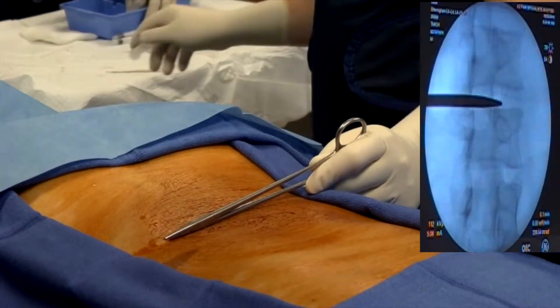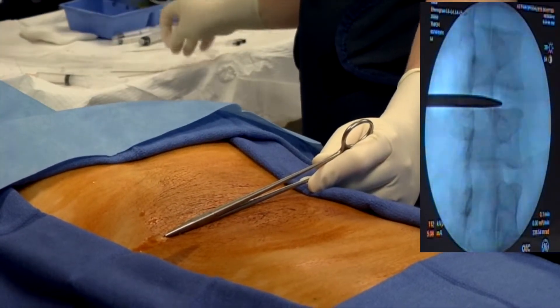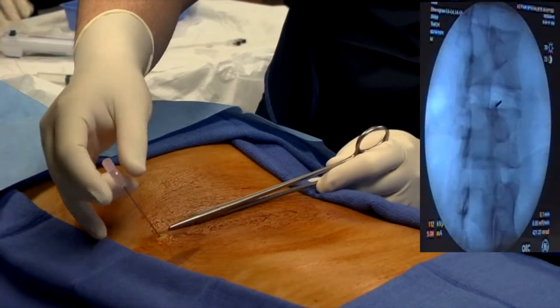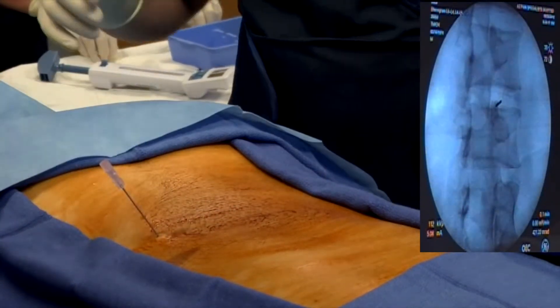Patients who have disabling low back, neck pain, and arm or leg radiation pain should consider discograms, especially when other conservative diagnostic methods and treatments have failed.